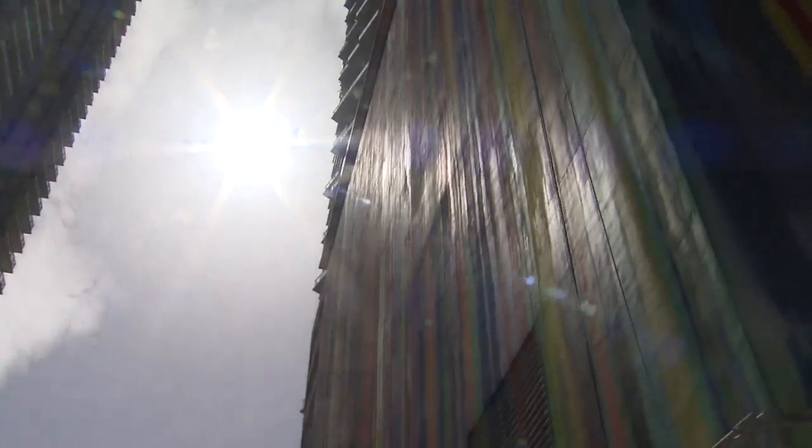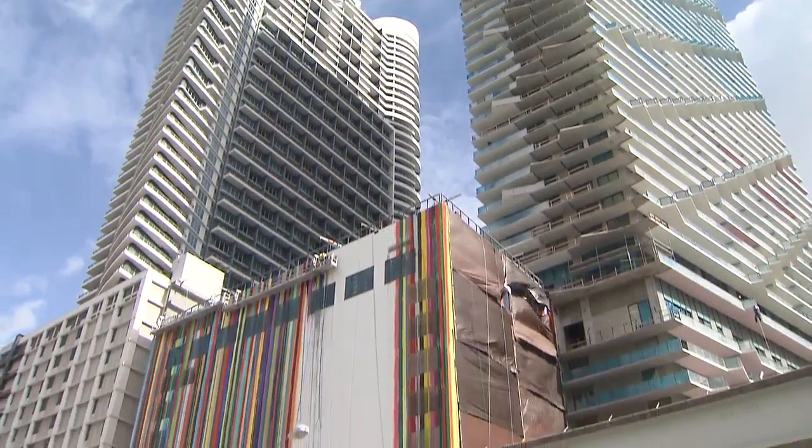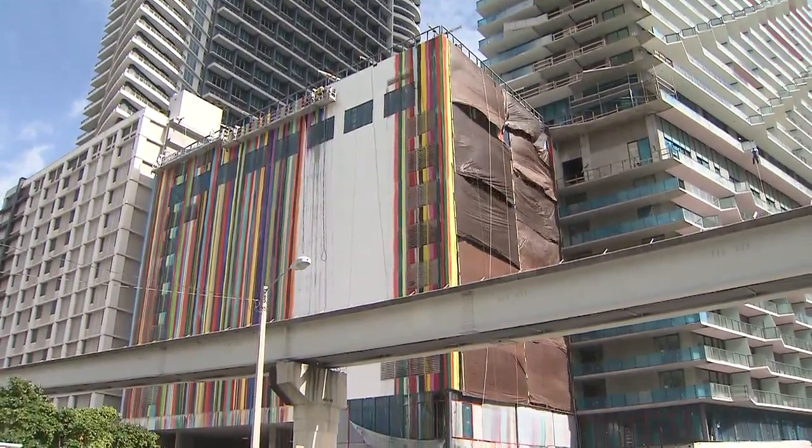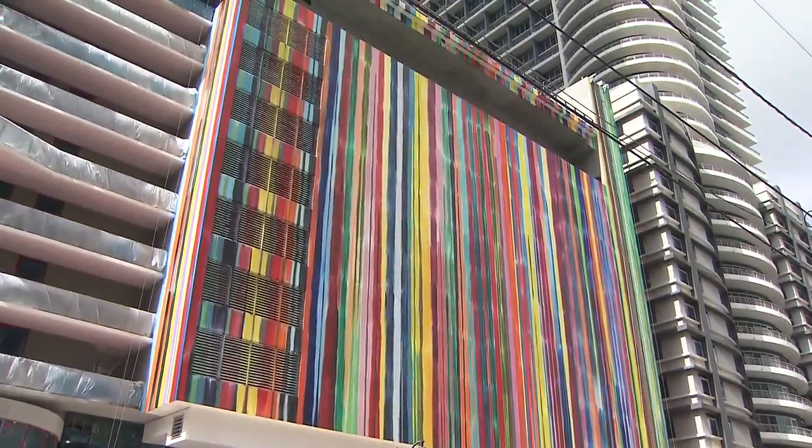Brickell is getting a bit of a makeover thanks to one very special artist. A massive mural is now adding color to the area. Local 10's Janice Fernandez shows us. You don't normally see a colorful building like this around Brickell. Virtually every color of the rainbow is visible as you drive past the SLS Brickell Building on South Miami Avenue.